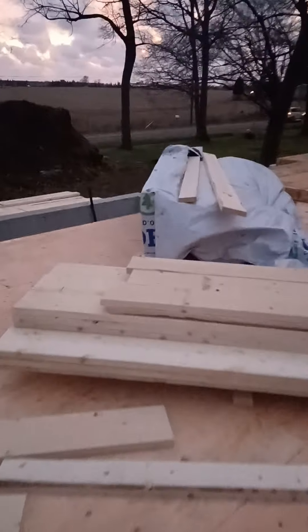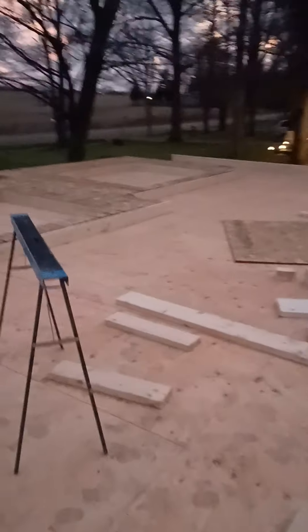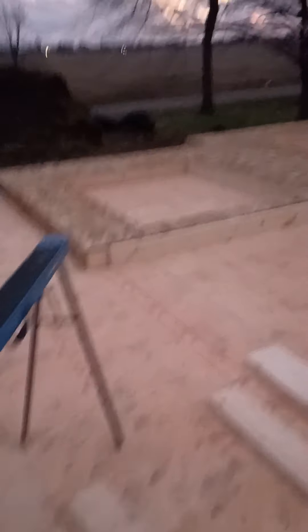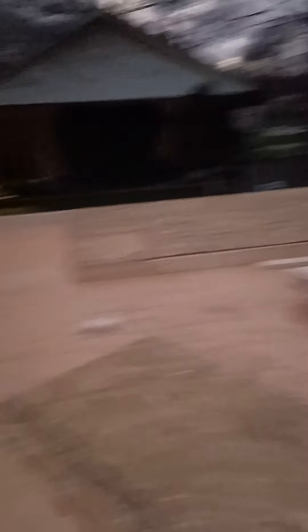I don't know whether you guys can hear the wind in the background, but it's going to be a little bit of a breeze right now. Basically today we just focused on bringing some walls up. Just finished chalking up the walls and using outside walls. I can take this one once I get it up.